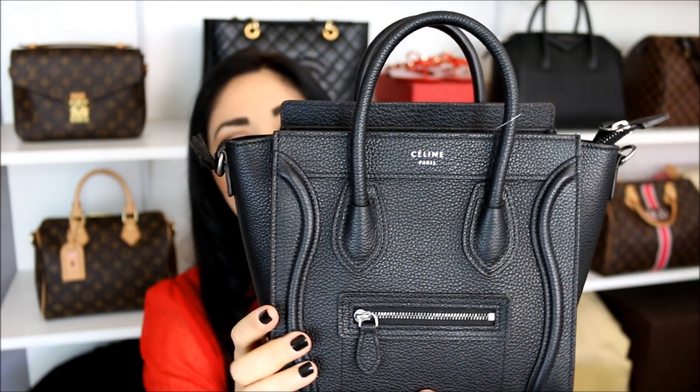I'm so happy that this bag is in my collection and I cannot wait to start using it — especially as soon as I turn off the camera, I'll cut all the tags off and transfer all of my items in here. I think it is so incredibly cute. It's very versatile and it's something I can incorporate into my daily lifestyle very easily.